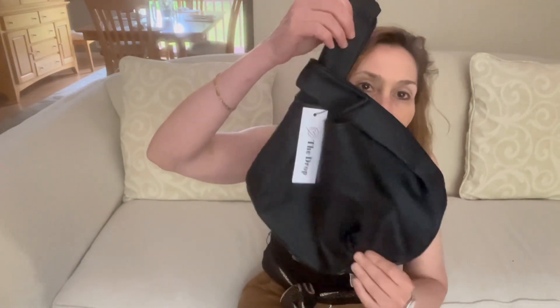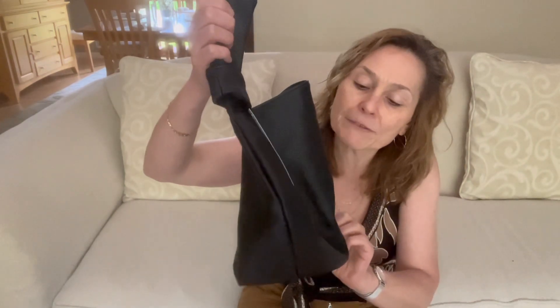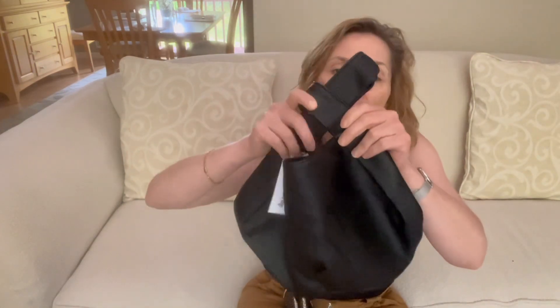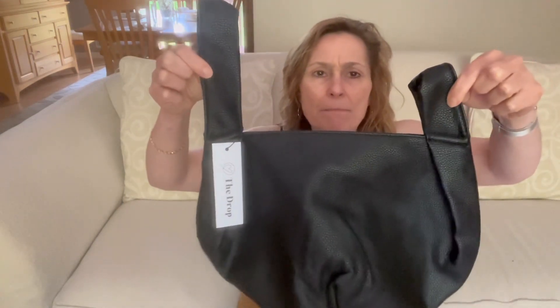First up is this purse. Looking at it, it looks adorable. When I first opened it, it had kind of a smell to it — it doesn't really smell anymore. This is a By the Drop purse; I purchased it because I received another purse from the Drop that I was really impressed with. I believe I paid $32.10 for this, and I'll put all the links down below.